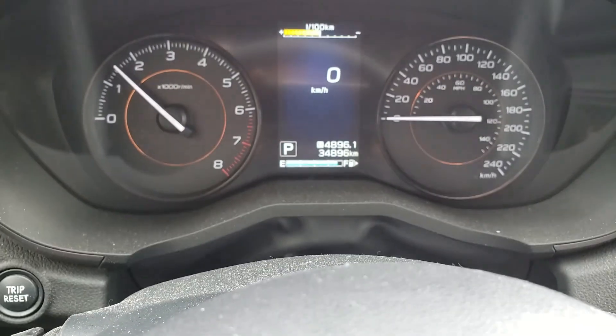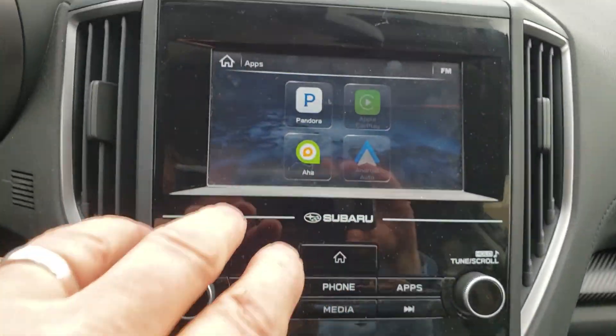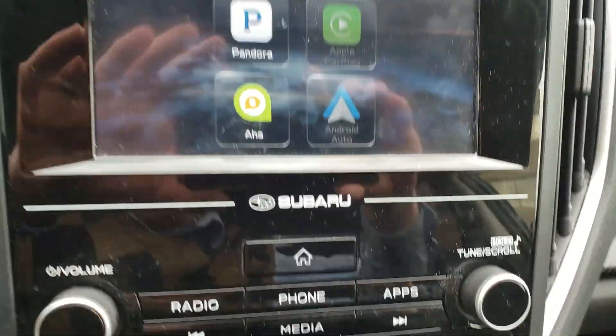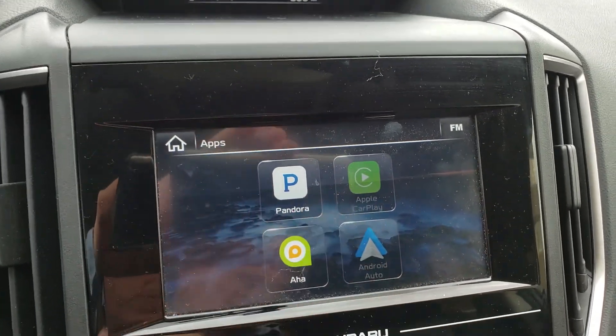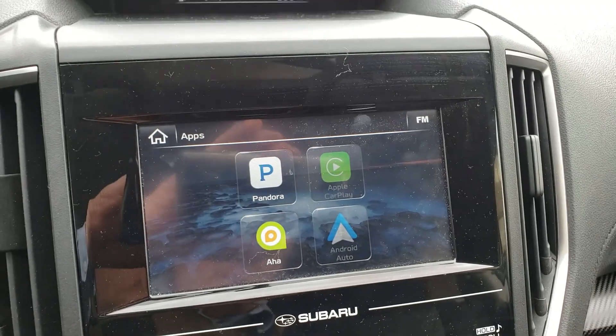Less than 35,000 kilometers on it. Now this is the entertainment system — you've got information up here, but this is a wonderful thing: this is Android Auto and Apple CarPlay. So whether you've got an Android phone or an Apple phone, that system will work for you.